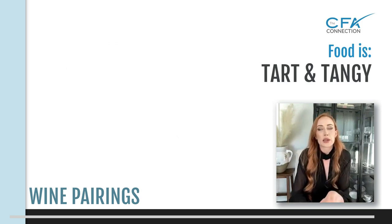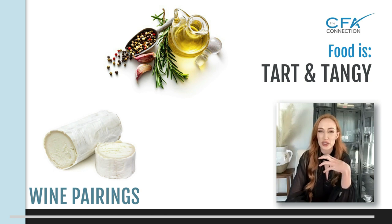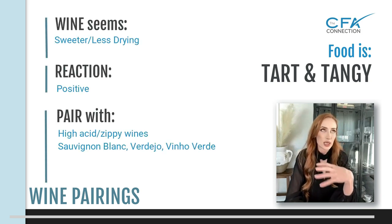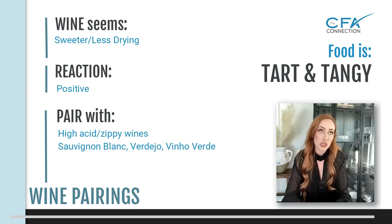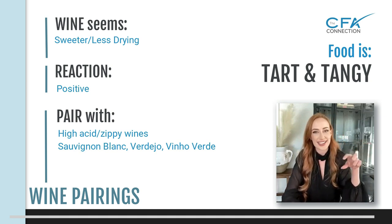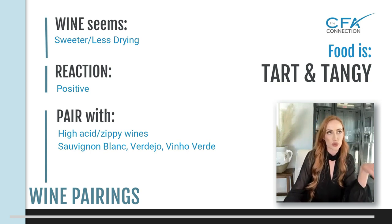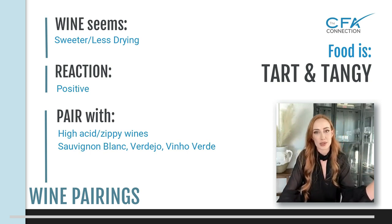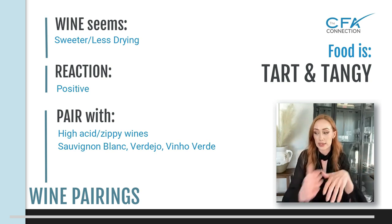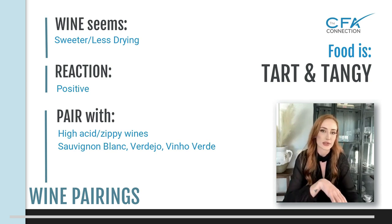Tart and tangy food — think tangy cheeses like goat cheese, vinaigrettes, citrus vinaigrette, or a lemon sauce on a fish. Tart food is going to make your wine seem sweeter and less dry, so pair it with a high acid wine. A big common pairing here is Sancerre, which is a French Sauvignon Blanc — it's great with goat cheese. Both have high acid, but they're not overpowering each other because the acid in the wine cuts the acid of the goat cheese.